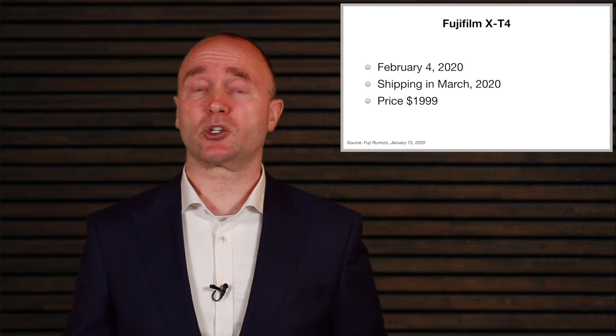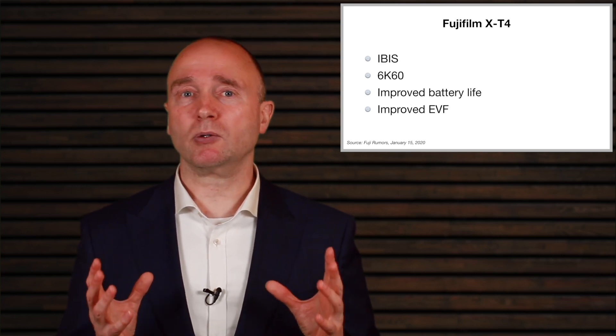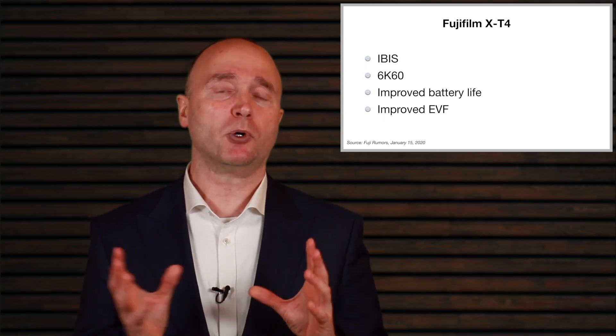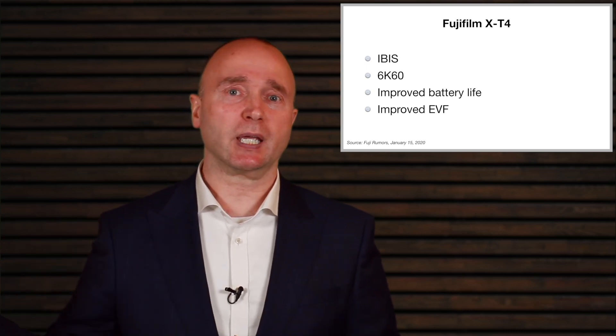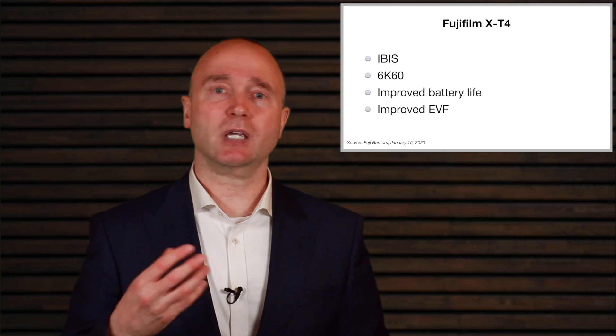You might even be able to pre-order it starting February the 4th. IBIS is really, really a wonderful tool. The nice thing about IBIS is, no matter what lens you put on the camera, it's going to provide stabilization. So even if you look at getting Sigma or other lenses to adapt onto the body, this gives you stabilization.